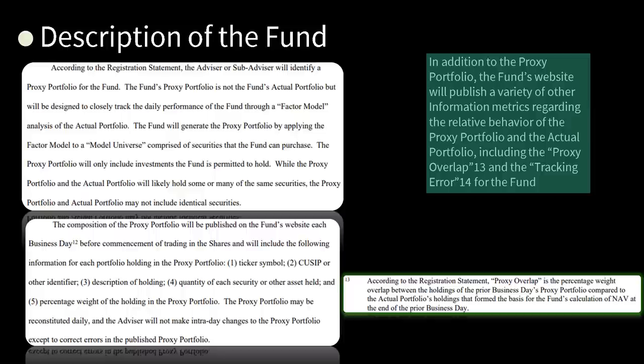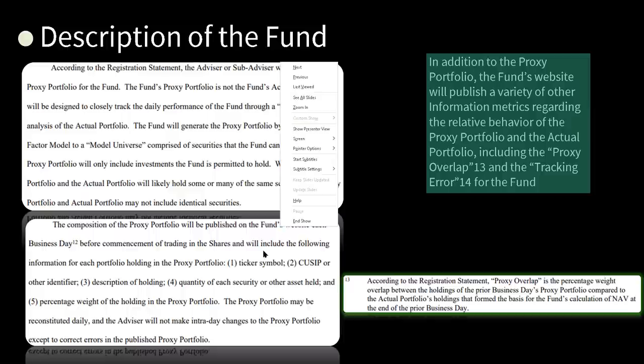The proxy portfolio will only include investments the fund is permitted to hold. While the proxy portfolio and the actual portfolio will likely hold some or many of the same securities, they may not include identical securities. The composition of the proxy portfolio will be published on the fund's website each business day before commencement of trading, and will include the following for each holding: one, ticker symbol; two, CUSIP; three, description of holding; four, quantity of each security or other asset held; and five, percentage weight of the holding in the proxy portfolio.